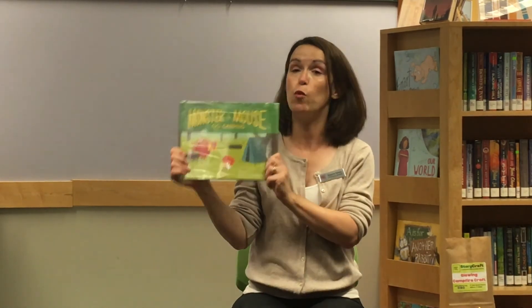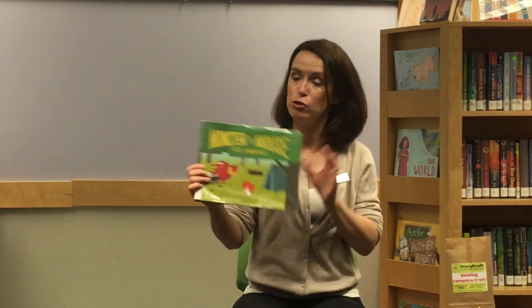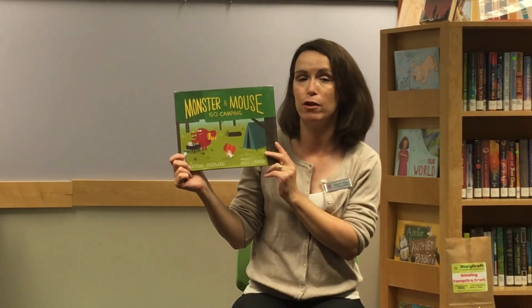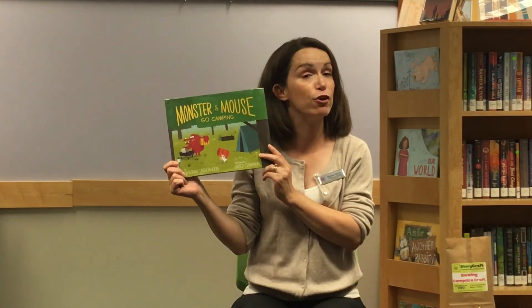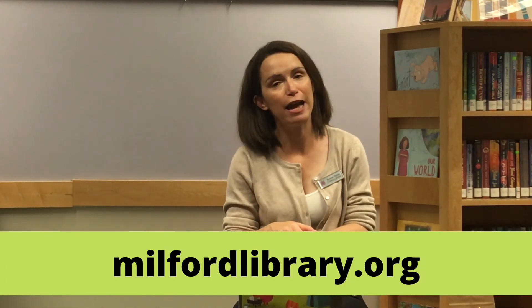My friends, I hope you enjoyed that story. If you haven't already stopped by the library to come pick up your story craft take and make, we have a craft that goes with our story just like in our regular story times. We hope that you will stop by and pick one up over the next two weeks so you can make a campfire and maybe retell the story of Monster and Mouse Go Camping, or even make up an adventure of your very own and tell it around your pretend campfire. We hope to see you in the library — please check out our website, milfordlibrary.org, which will have information about all of our updated extended hours, curbside pickup, and visit the children's page to see information about our take and makes and other programs. We hope to see you soon at the library. Bye-bye.